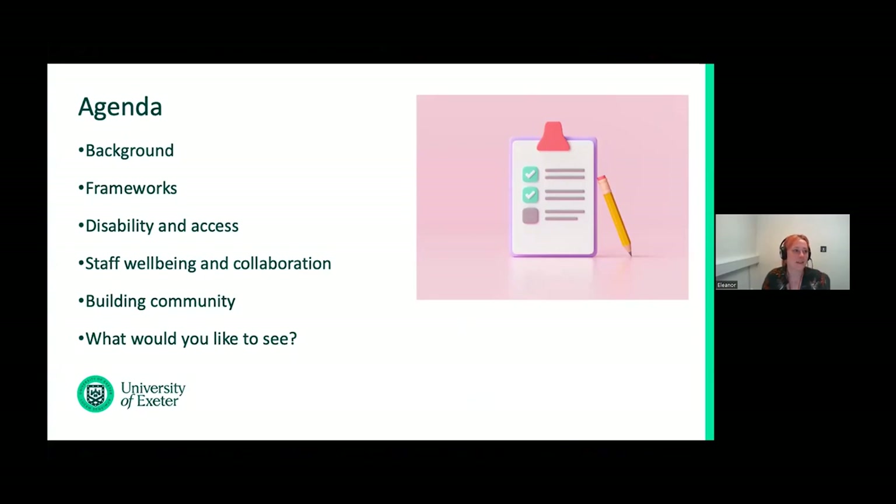Starting with a whistle-stop tour of my history in well-being and mental health, I will then move on swiftly to some frameworks to put well-being work in libraries in context. Part of this context is considering models of disability and accessibility. Staff well-being, collaboration, and building community are then the basis for trying to create a shared resource. And at some point, there will be a slide with a Menti link to answer the question: what would you like to see from a shared resource for well-being work in libraries? So do start thinking about that now.